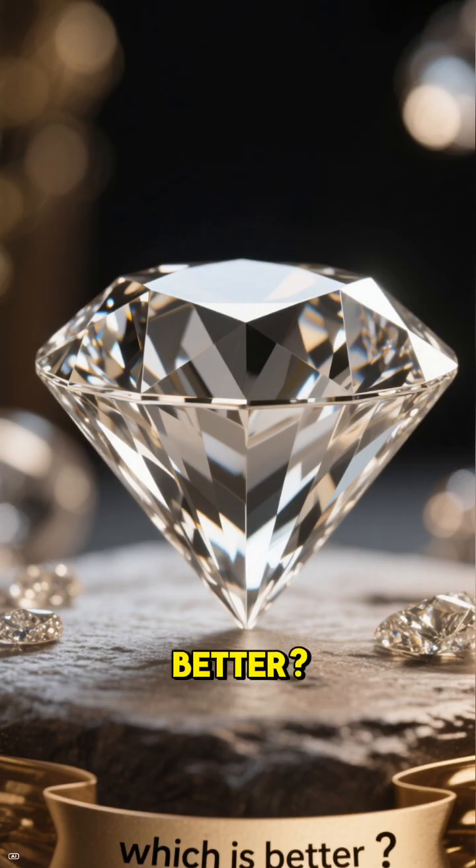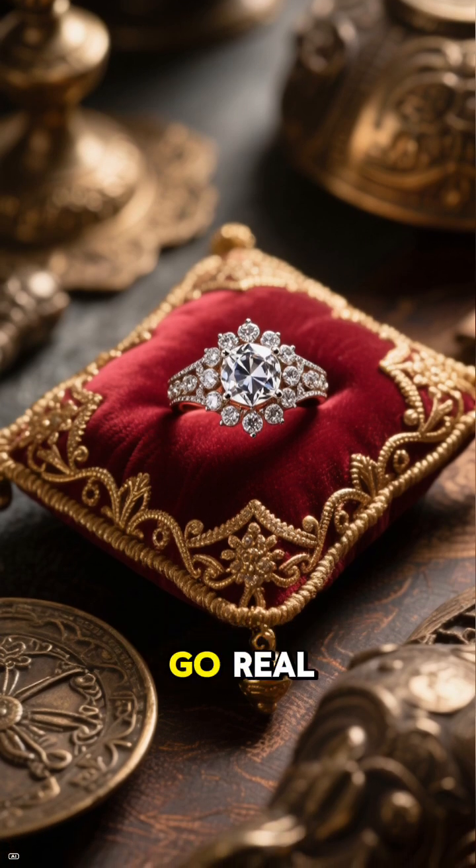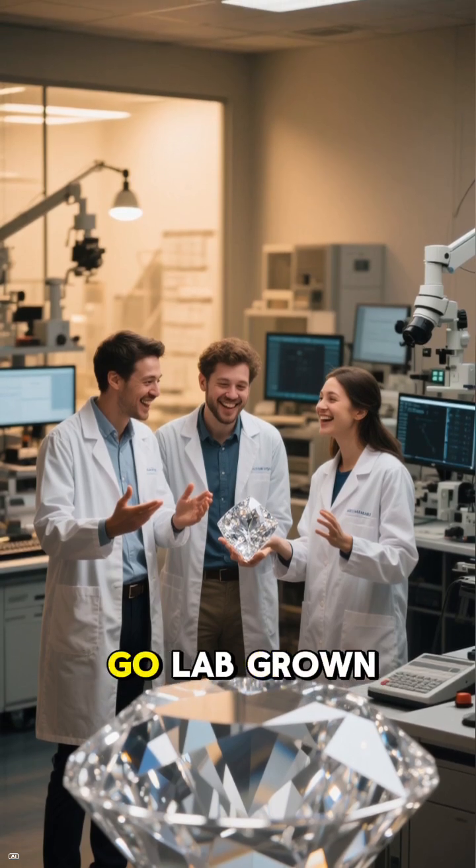So which is better? If you want history, rarity, and bragging rights, go real. If you want bigger, cleaner, and way cheaper, go lab-grown.